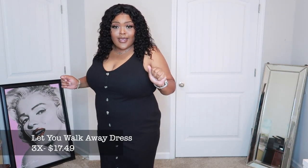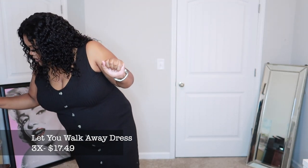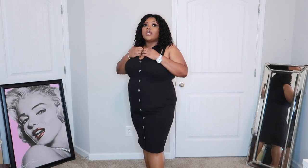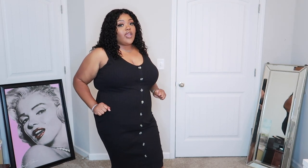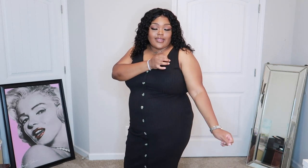And there you have it, the Growling At You Skirt Set. But this dress is the 'Let You Walk Away, honey, let you walk away,' in a size 3X and it was $17.49. I'm in love with this dress — look at it! It is just a simple black summertime dress you can wear anywhere: picnics, dates, girls' night out, girls' day out. You can even wear it to church like this or throw on a kimono over it.